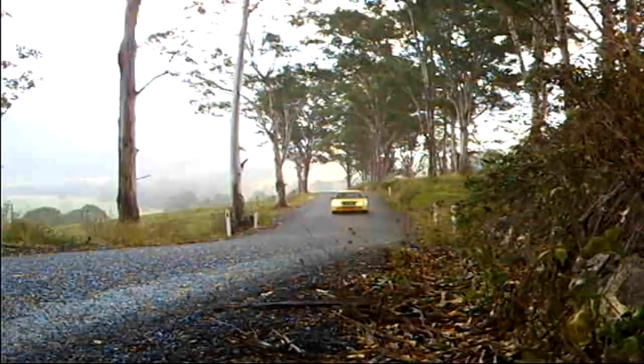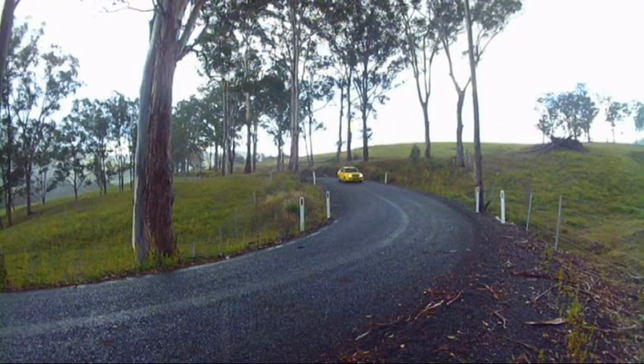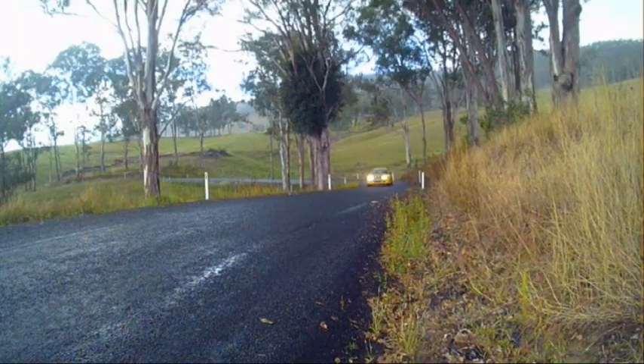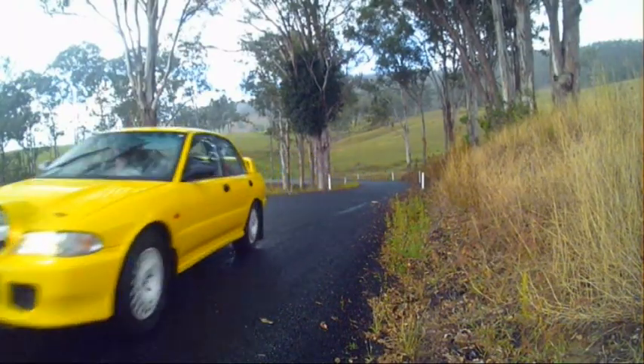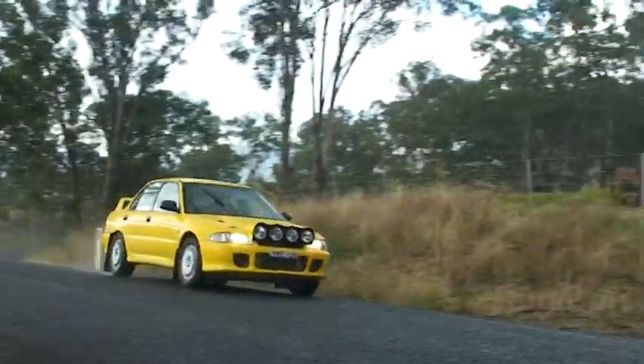Here we are in section 1 of the 2004 Mitel, which is a trial. We're about 30km from the start here, but only about 12km from the lead price.